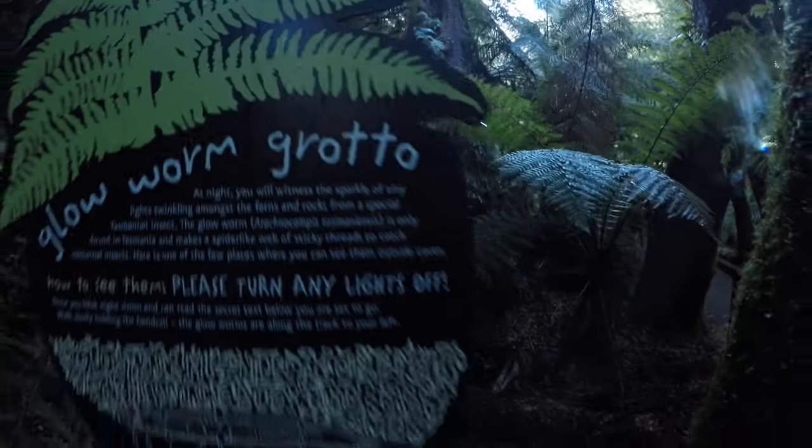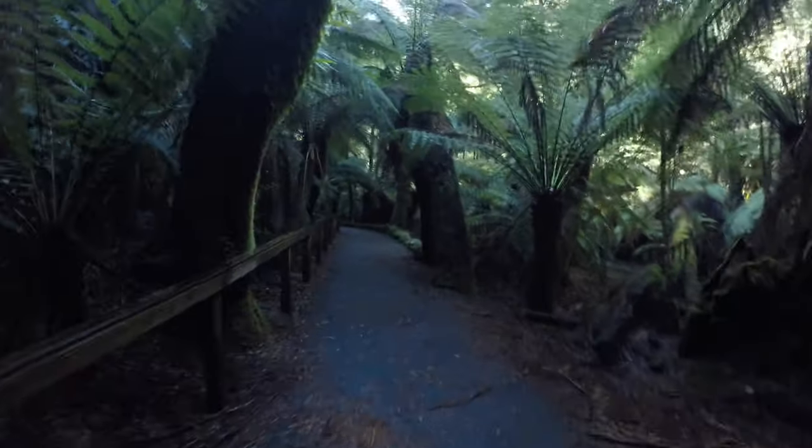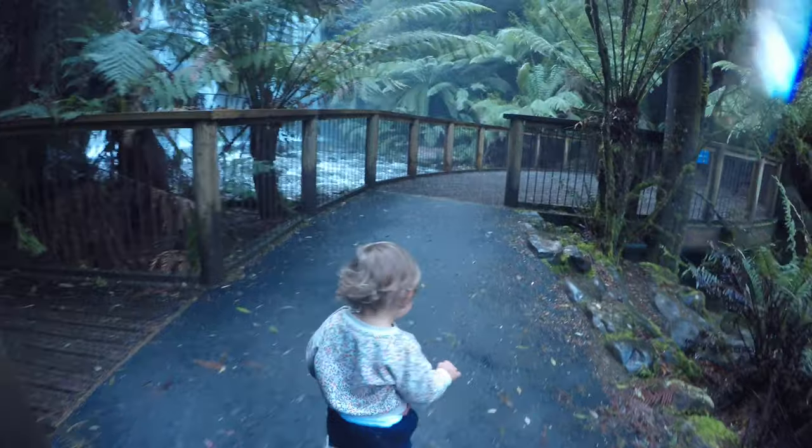The walk into Russell Falls is also home to some very cool little glow worms. We couldn't help but pay them a visit one night during our stay, but more on that later.